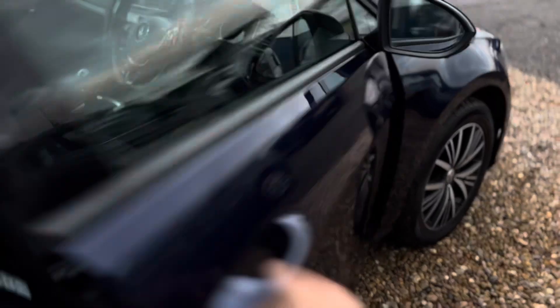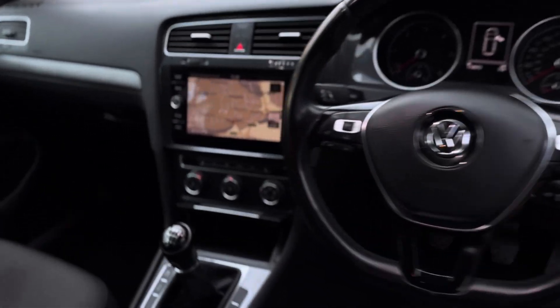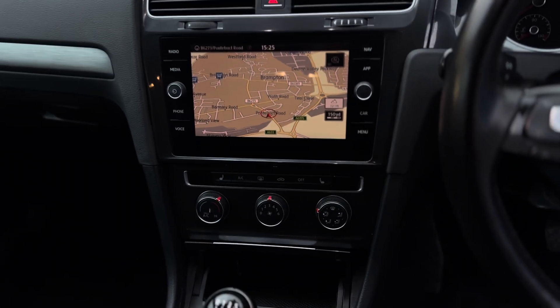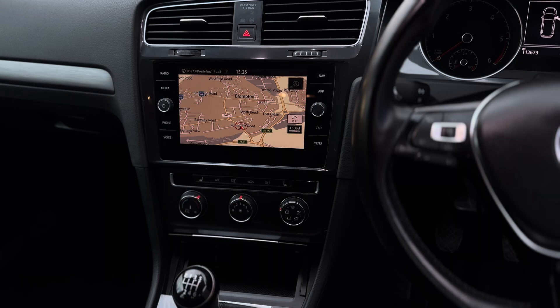Moving on to the interior — very clean as well, very nice feel. Really nice infotainment centre, nicely updated by Volkswagen; I think that was released from 2017 onwards.